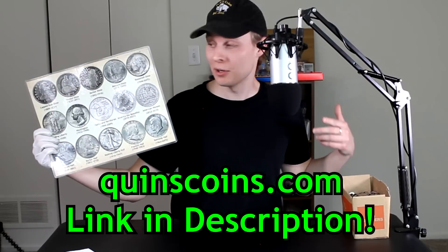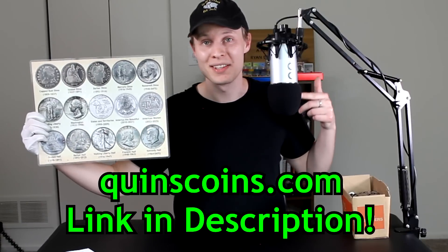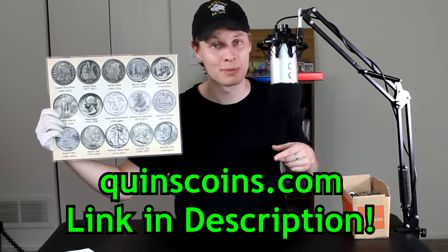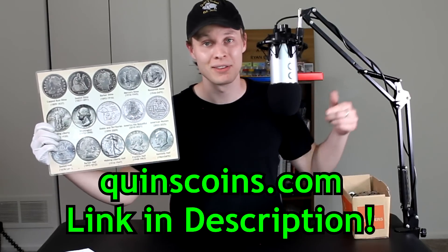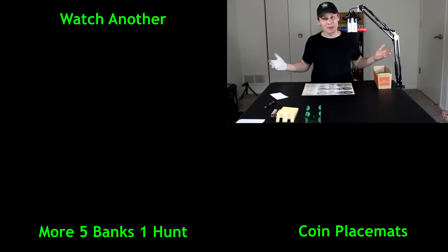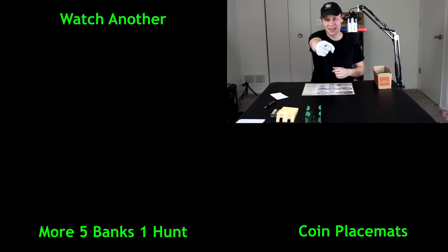Speaking of the next episode, we'll be using this silver stacking placemat in that one as well. Just a reminder, if you're interested in picking up one of these to aid you in your own dime, quarter, or half dollar hunting, you can head on over to my website at quinscoins.com. I've got links down in the description below. You can also get penny and nickel placemats up there as well. And with that being said, that's going to do it for this one. Thank you guys so much for watching. Make sure to go down below and leave a like if you enjoyed. Subscribe if you're new because I post new videos like this every single week. And as always, I'm Quinn, and this is Quinn's Coin signing out. I will see you in the next episode of Five Banks One Hunt.